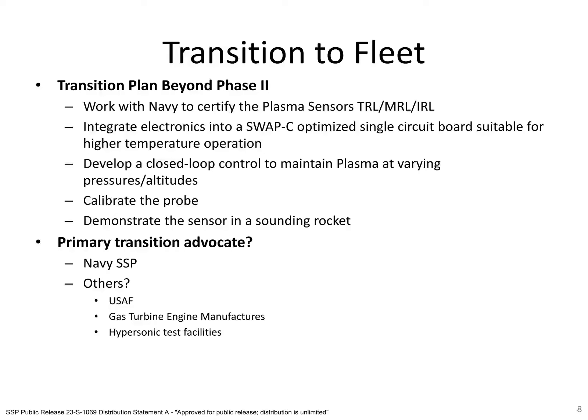Spectral Energies is also working to redesign its electronics for improved SWAP, especially for flight testing. Because of the short time frame for flight integration, the probe that flew on the sounding rocket used a prototype laboratory circuit board that was not optimized for SWAP or flight. We are also improving the control algorithm to handle larger ranges of pressure experienced during the flight test, working to formally calibrate the probe over a wide range of operating conditions, and working to characterize the sensor's EMI and improve mitigation strategies depending on the results.